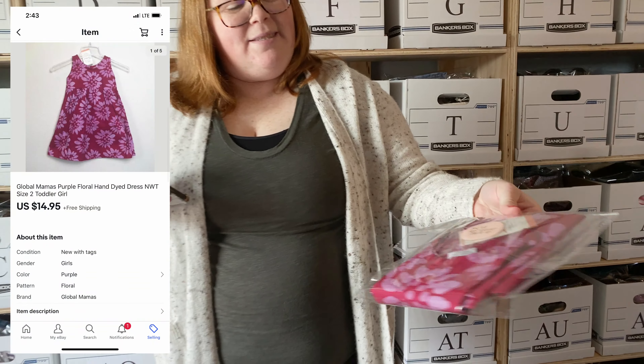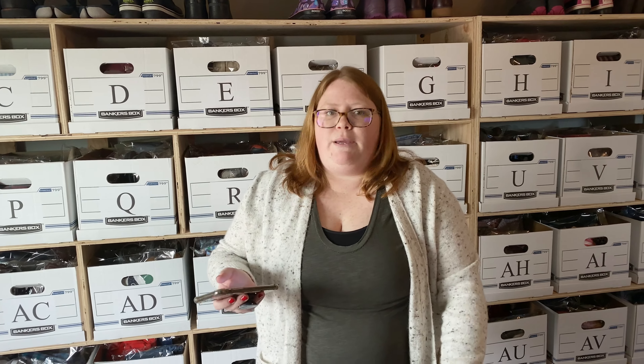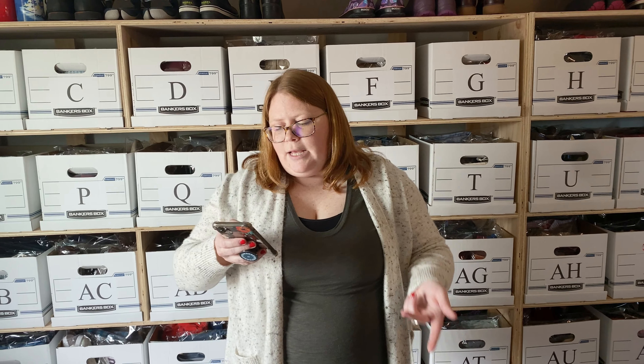Here's another one that took a while to sell — it's just the brand Global Mamas, like a hand-dyed item somebody made. When I see stuff new with tags, I just pick it up because I figure if it doesn't sell, I'll gift it. We were going to lots of birthday parties and there are always baby showers happening. So I just pick up new-with-tag stuff and list it and see what happens. That took a while to sell. I had $4 into it and it only sold for $14.95 with free shipping.